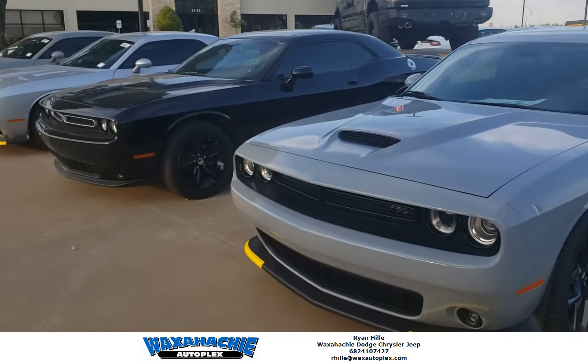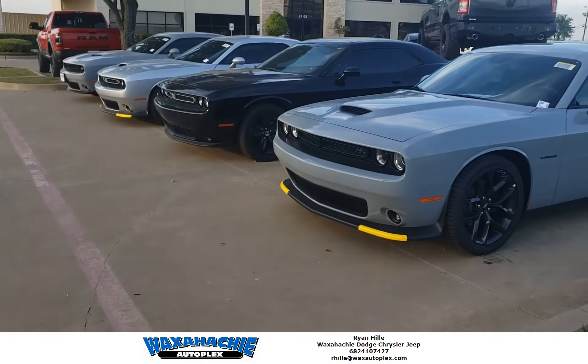Come out and see me. You're going to get a great deal. My name is Ryan. I'm out here at Waxatje Autoplex. Thank you.